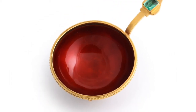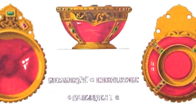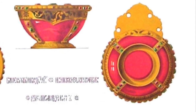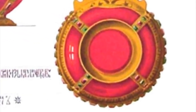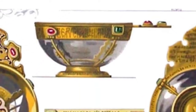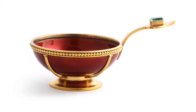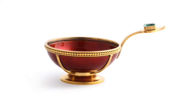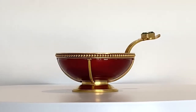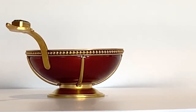Another traditional Russian drinking vessel is the charka. Like the kovsh, over time they evolved into decorative objects, available in a range of designs. This example is by Alexander Trident, head workmaster for the Russian court jeweler Carl Hahn. Simply designed in red enamel and gold, the handle is set with an emerald.